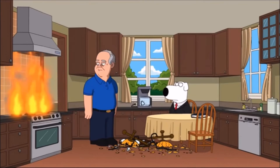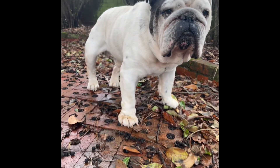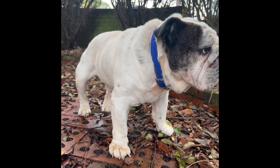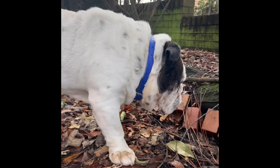Number five, watch for the warning signs. Be vigilant for symptoms of heat exhaustion in your dog, such as excessive panting, drooling, or weakness. If you observe any of these signs, it's time to head home and cool off. If things don't clear up soon, contact your veterinary office.